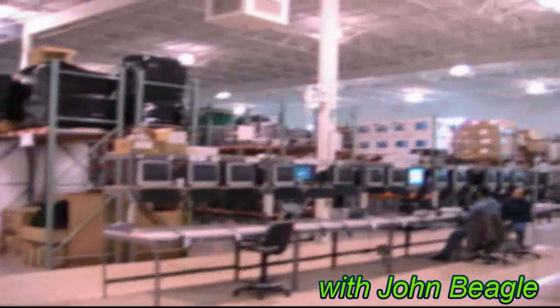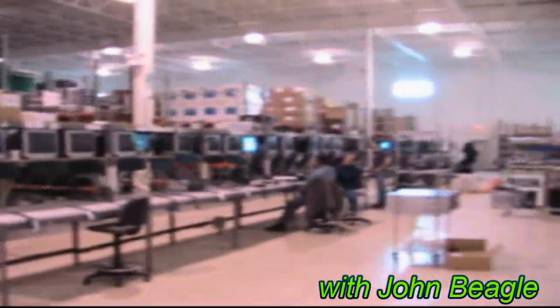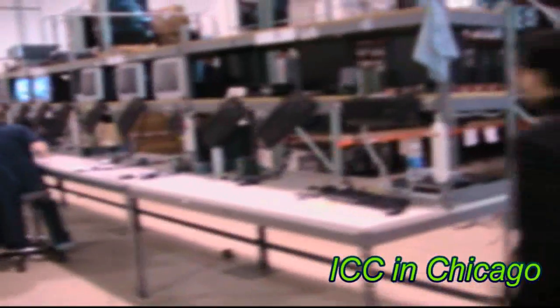Wow, this place is huge! Look at this setup area. I'll show you our benches — these are time configuration benches where each guy has at least six drops where he can load computers at the same time. We're able with all of our benches to do 100 PCs at one time.